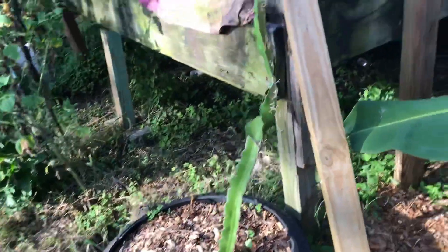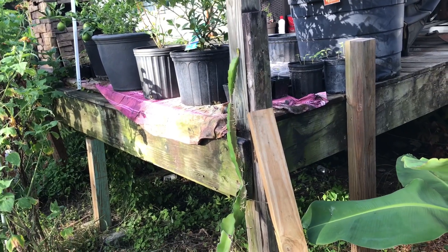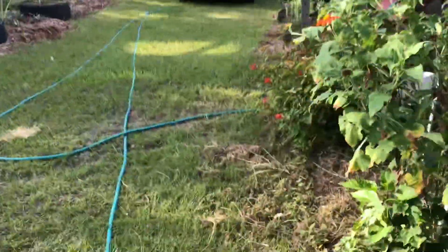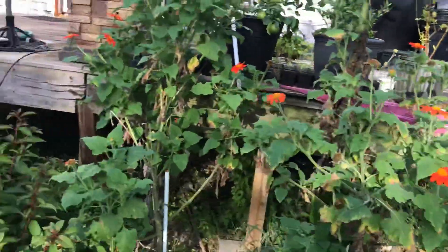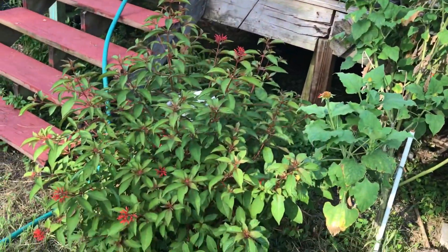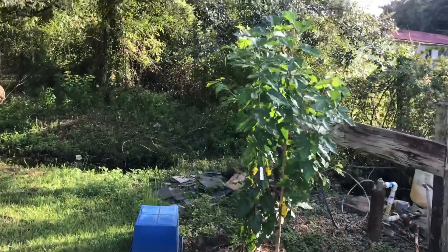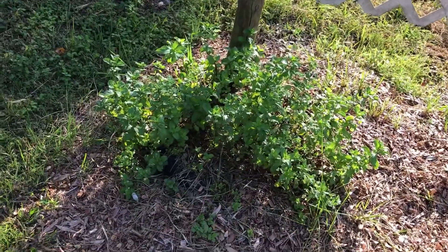This is our dragon fruit — we're not sure what color that one is. Then we've got Mexican sunflowers, we've got the fire bush. Over here is the everbearing mulberry, and we've got mint growing in a tire.